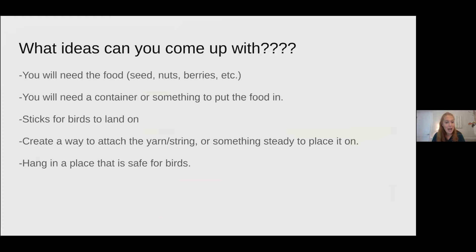Now I want you to think like an engineer. Can you create your own special feeder that is unique from the ones I created? There are some things that all feeders require. You will need a food source — seeds, nuts, berries, or fruit. Look online to make sure you have appropriate food for the appropriate animals. You'll need a container or something to put the food in, sticks for the birds to land on or skewers, and a way to hang up your feeder with string or yarn from a steady place like a tree.